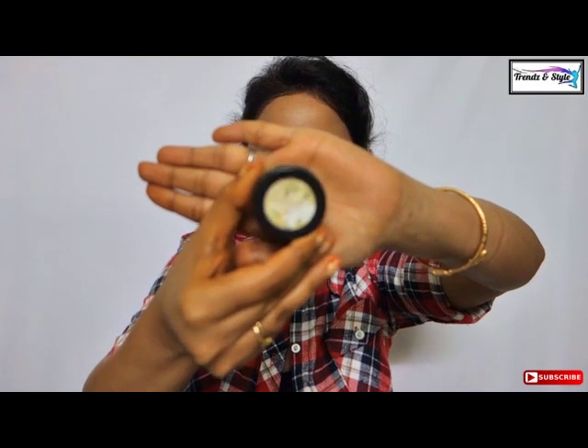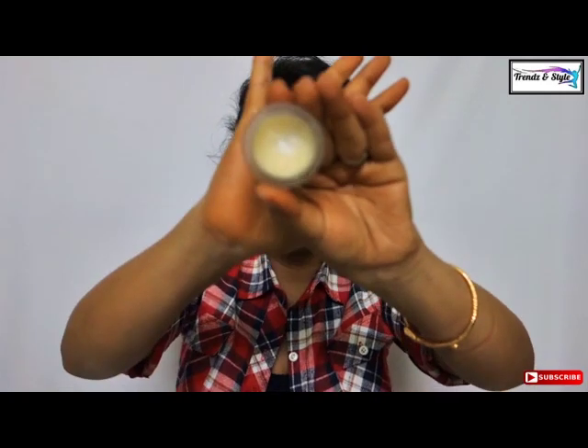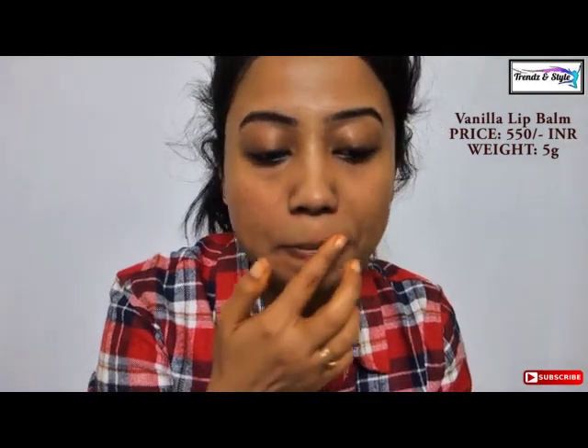After completing the skincare routine I use a lip balm by Kama Ayurveda — that is the vanilla lip balm. I take a very little amount, apply it on my lips, and go to sleep. So here I end my total Kama Ayurveda skincare routine — a total of six steps that I follow. Each of the products are really good and have actually changed my life.